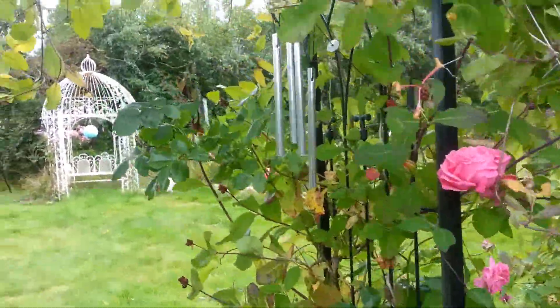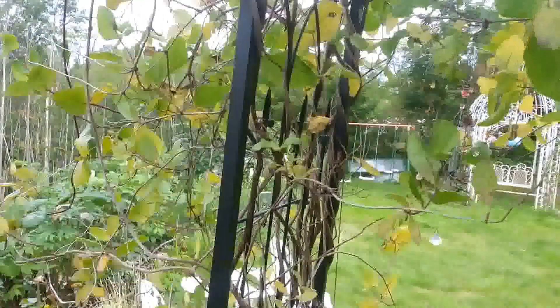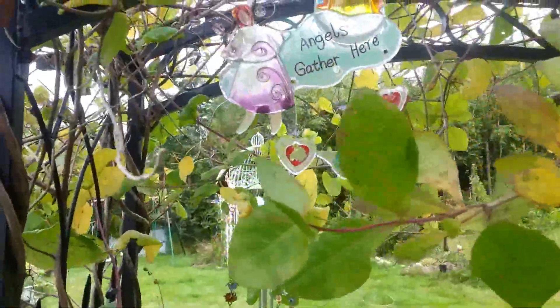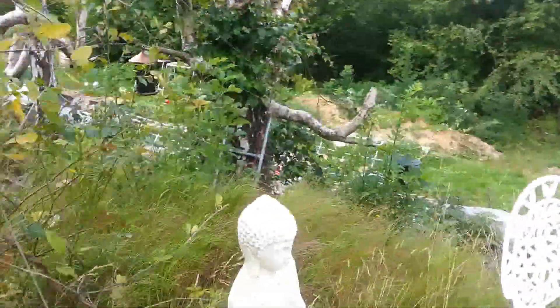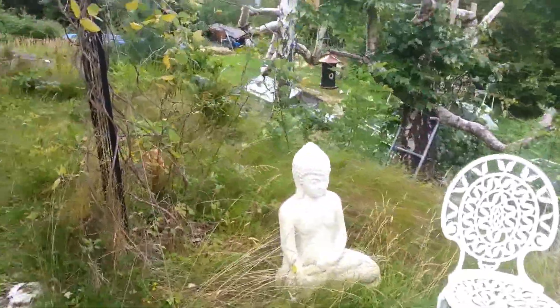Through the rose portal with fuchsia, angels scatter here, a little dragonfly, so we have Buddha.